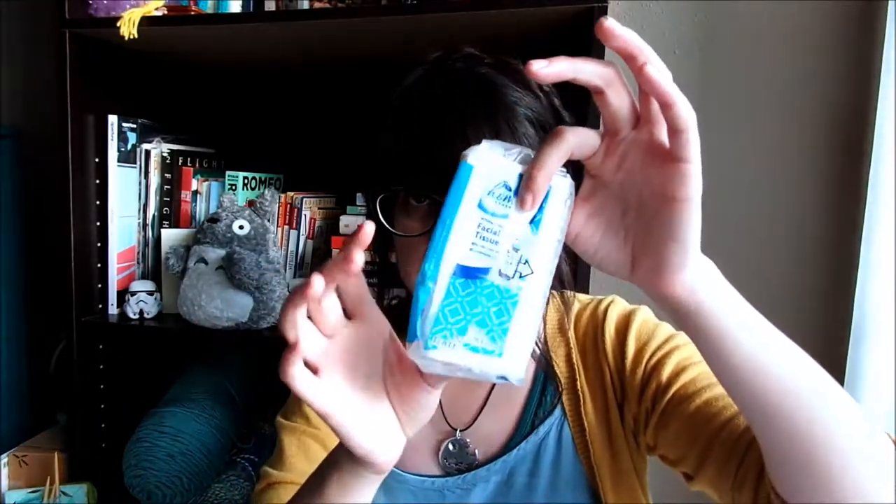I also carry my mints — my three-hour mints — and then a packet of tissues. I was sick a while back and didn't have any, so I finally started buying them and putting them in my bag, because it's not fun having a cold without tissues.